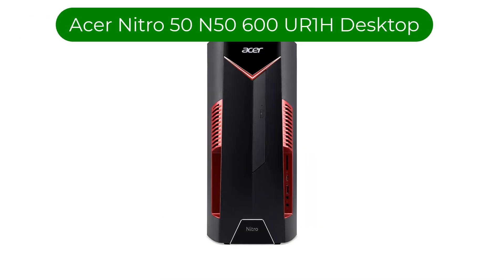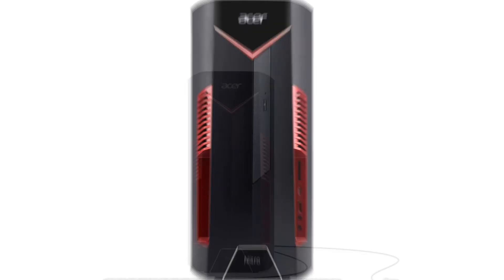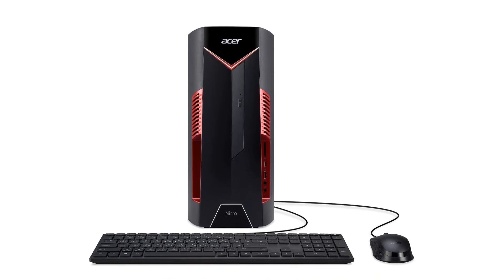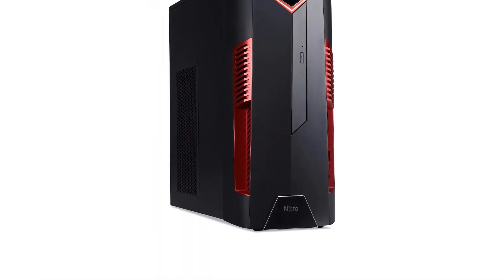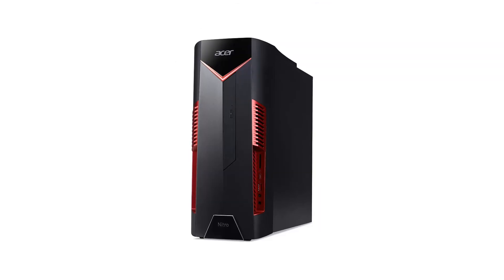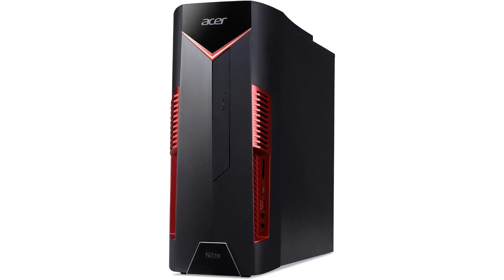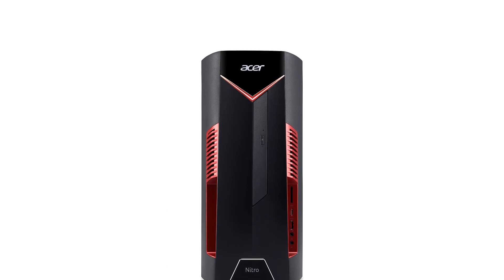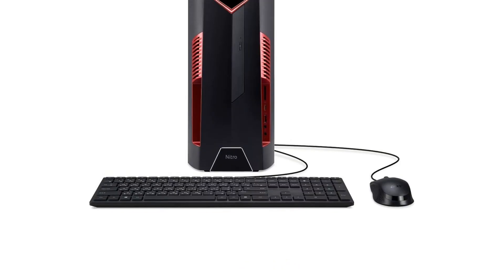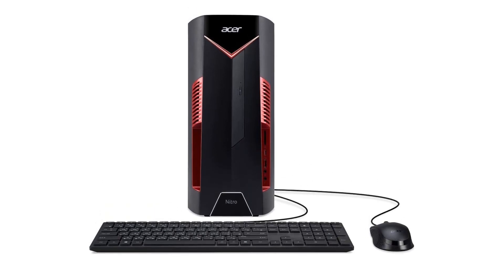Number 4. Our fourth best pick is the Acer Nitro 50 5600 UR1H Desktop. This is another family of PCs built for gaming; however, it works excellently as a Blender PC as well. It's more than enough to run the program without problems, and it's a good buy if budget isn't an issue. Built like a slim tower, it's fairly easy to find a spot for this PC in your home. It features the classic black and red theme of Acer Nitro rigs. Inside is an Intel Core i5-9400F CPU, an NVIDIA GeForce GTX 1650, 8GB of RAM, and 512GB of storage.